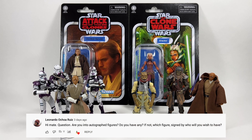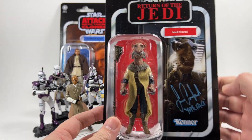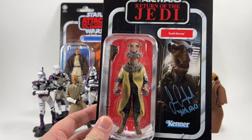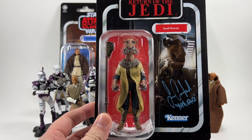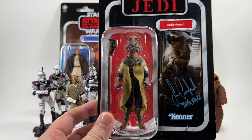Leonardo asks if I'm into autographed figures and whether I have any. I wouldn't say I'm massively into them, but going to a few toy fairs over the last couple of years I've managed to pick up two. The first is Yak Face, signed by Sean Crawford who played Yak Face — he was at the most recent Echo Live event at the end of last year.